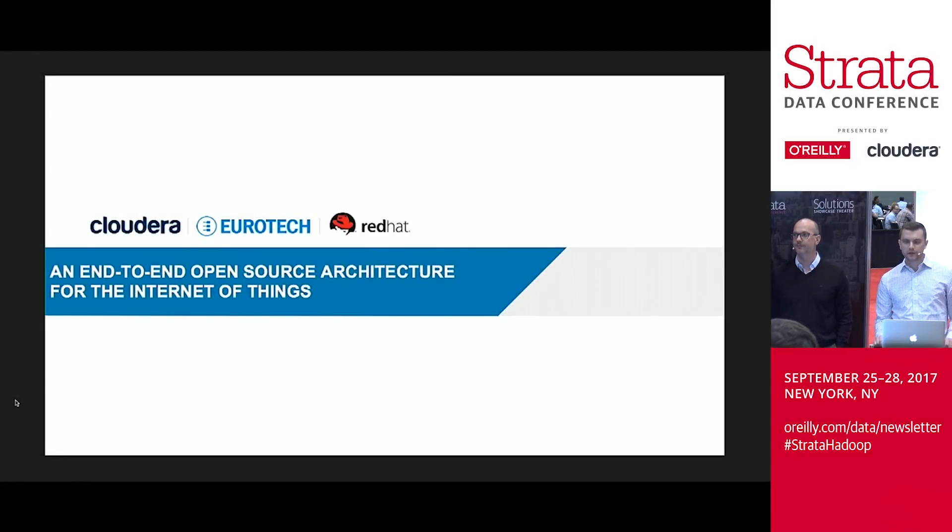Hi, my name is Jonathan Kuparellis. I'm an engineer in the field organization at Cloudera. I'm here with David Barakat, who is a senior global architect for IoT at Red Hat. We're going to be talking about an end-to-end open source architecture for the Internet of Things, a.k.a. IoT.